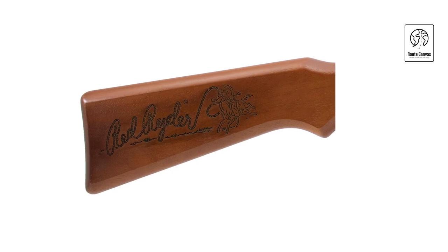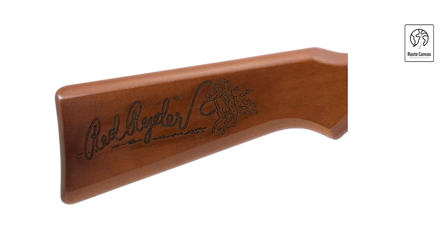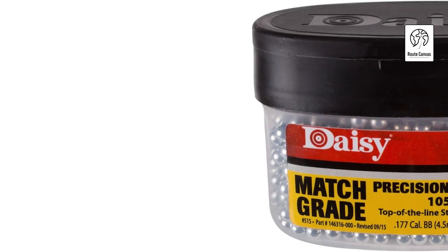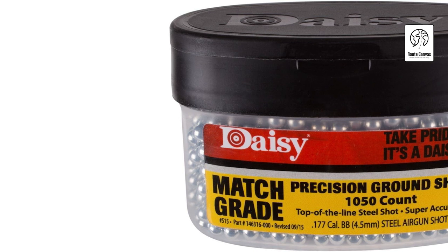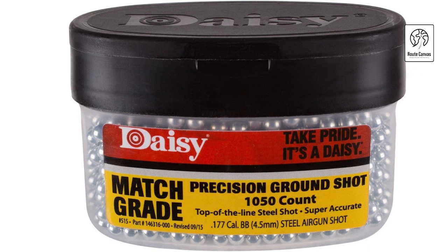The Armor Holdings Air Rifle offers robust features tailored for accuracy and durability. With a .177 caliber and weighing 2.95 pounds, it boasts a maximum velocity of 350 feet per second, ideal for target shooting and pest control. Its lever-cocking spring air action provides consistent power, while the impressive 650-shot capacity ensures extended shooting sessions without interruption.